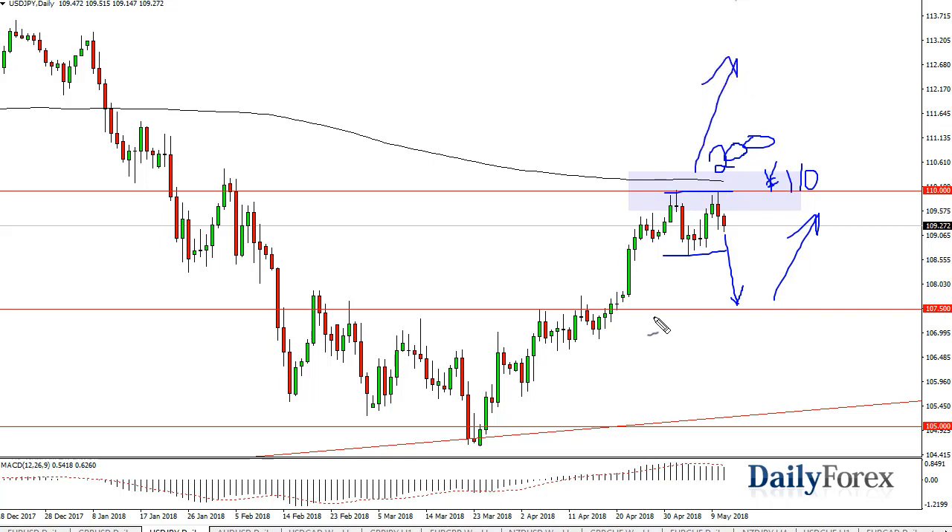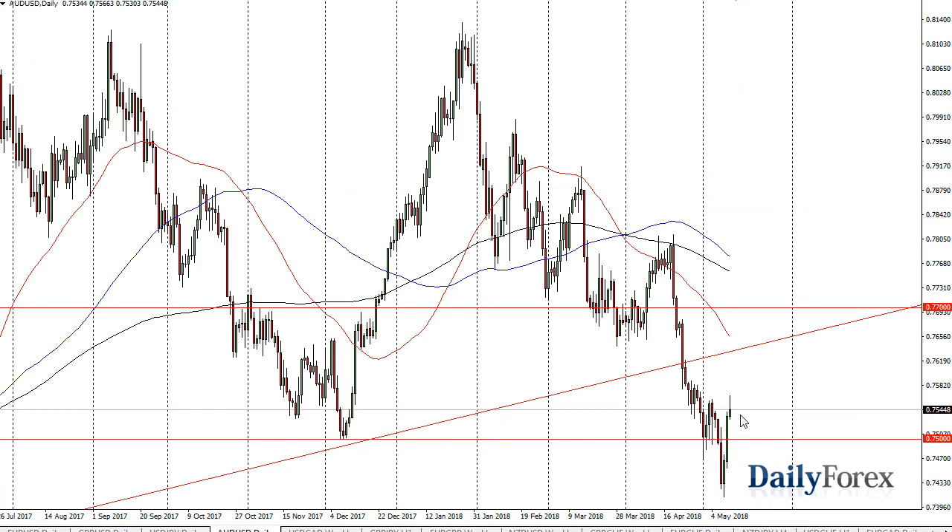Otherwise, if we break above the 200-day moving average, we should continue to go to 112.5. Over here in the Aussie dollar, we rallied a bit, then turned around to form a shooting star — a very negative sign. But I think there is plenty of reason to think we could continue to go back and forth. If we can break above the top of the shooting star, then the uptrend line would be tested next.